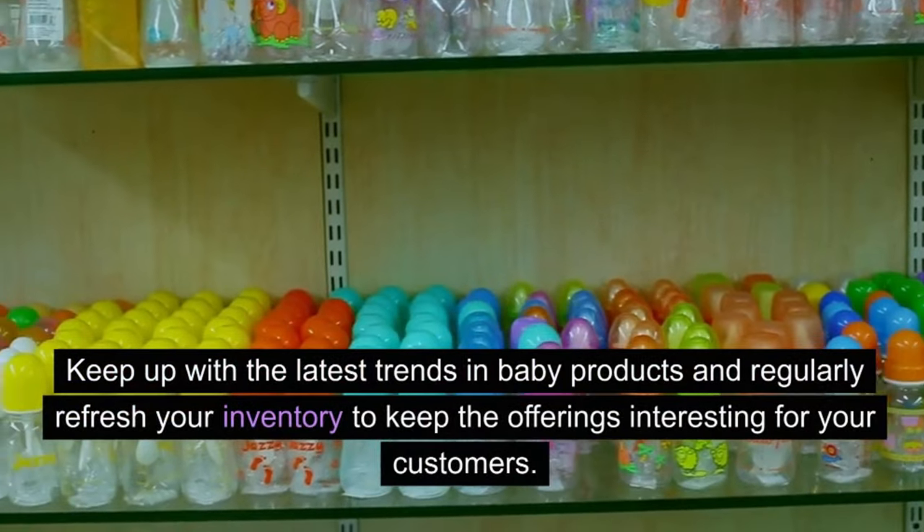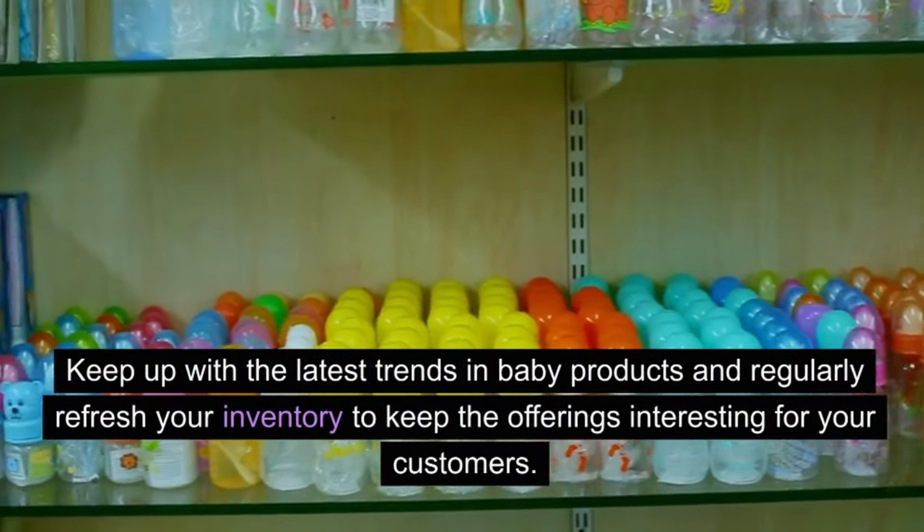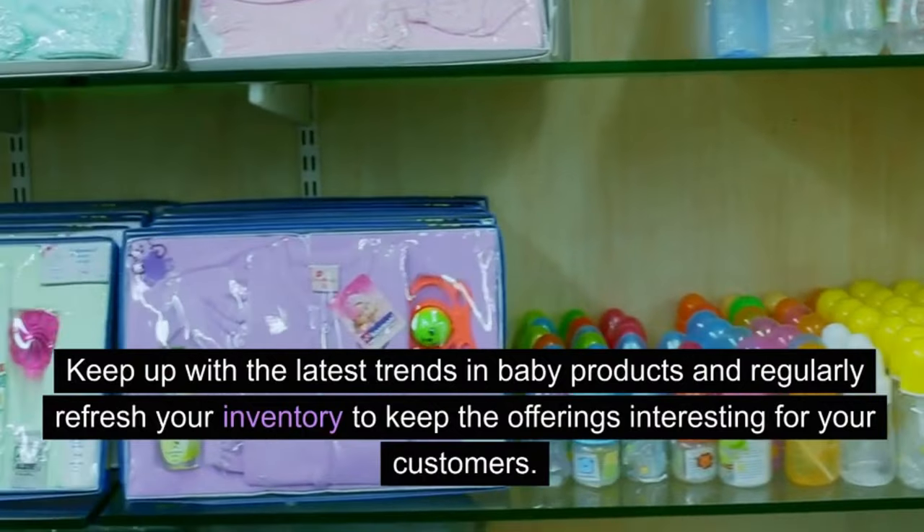Keep up with the latest trends in baby products and regularly refresh your inventory to keep the offerings interesting for your customers.